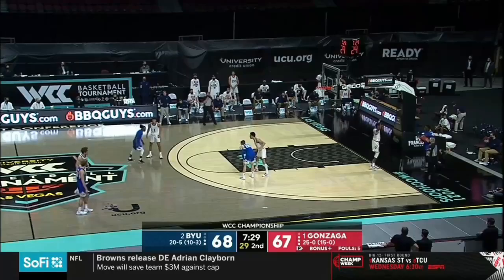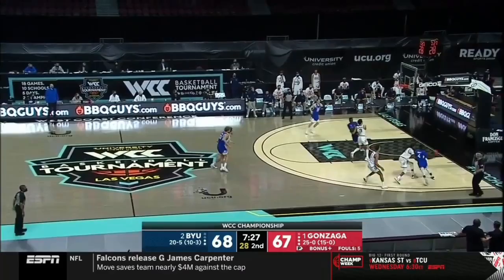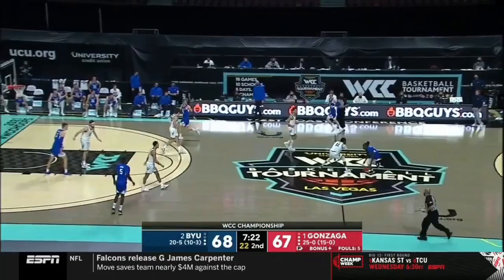Being number one entering the NCAA tournament and never relinquishing that — there's only been three teams to do that: that UNLV team that you mentioned, the Duke team in 91-92, and then that Kentucky team in 2014 and 2015.